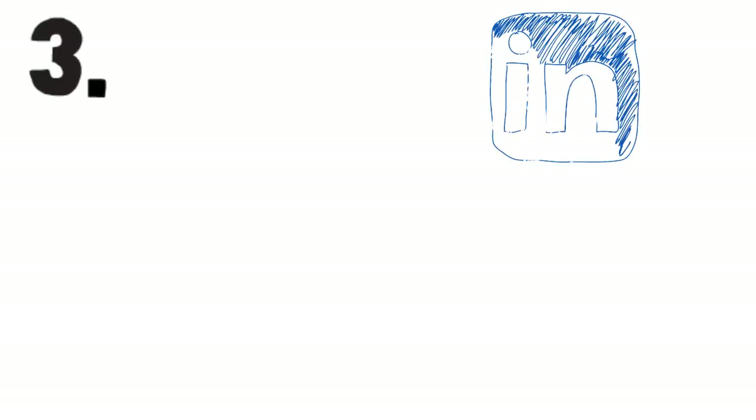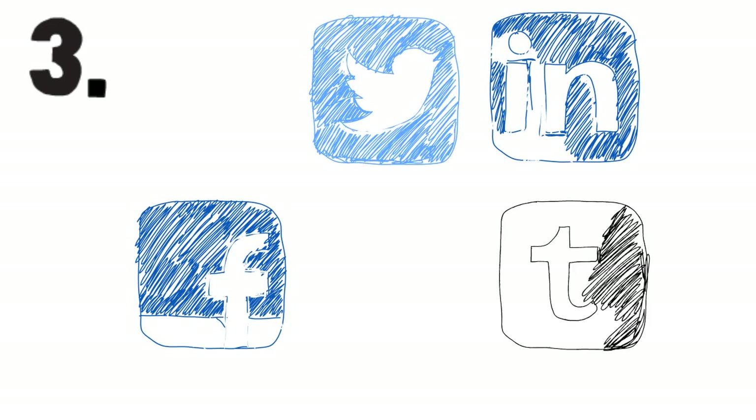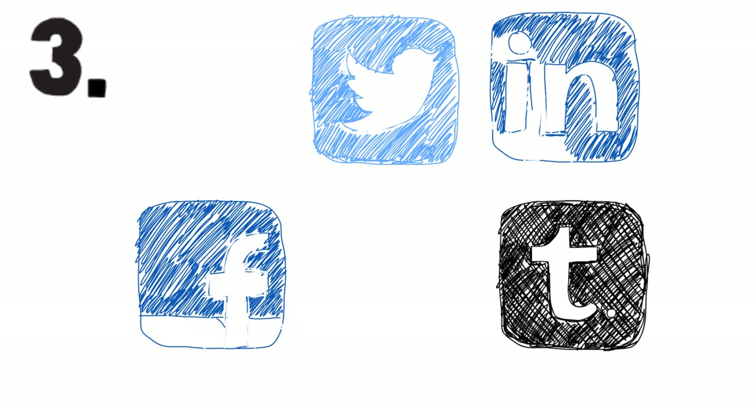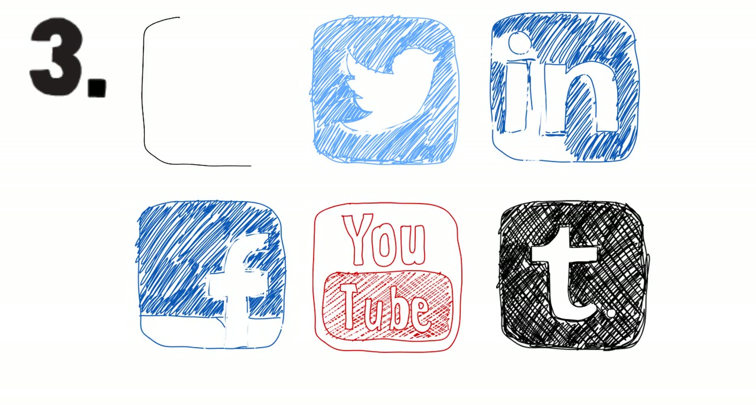Third, the easiest way to get lots of people talking about you is social media. Create and optimize a free Facebook or Twitter page. This is a great opportunity to engage with your customers. You can share news, images, quotes, quizzes, apps, videos, questions, articles, and more.